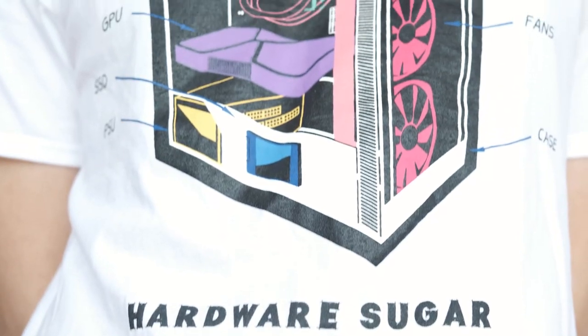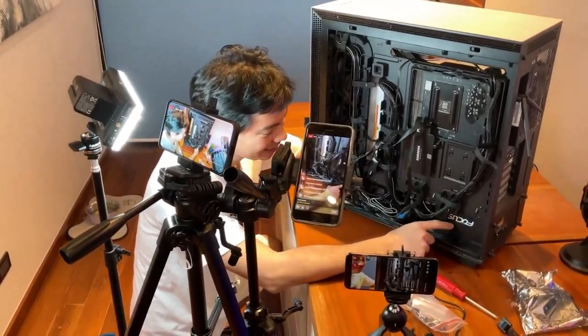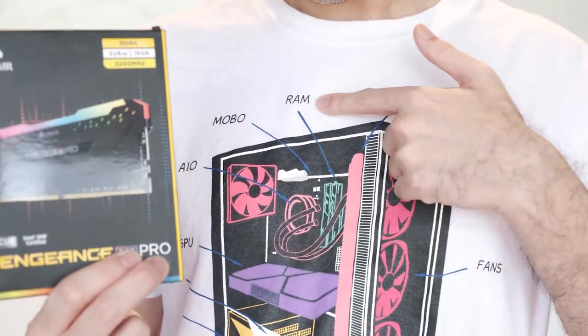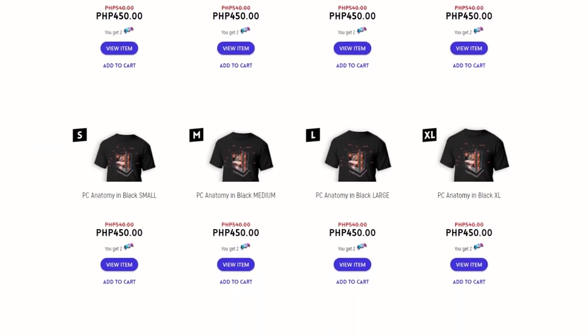It's hard to get PC parts right now, but that doesn't mean you can't get this shirt to remind you of what you still need. Jokes aside, we made our very first merch to not only reflect our passion for PC building but to help you teach your friends what you know — through the Hardware Sugar PC Anatomy shirt. To order, go to our site or click on the link in the video description, hover over Products, and select T-Shirts. We have three designs in sizes ranging from Small to XL.